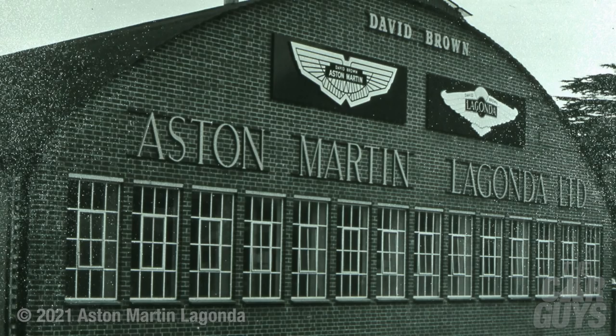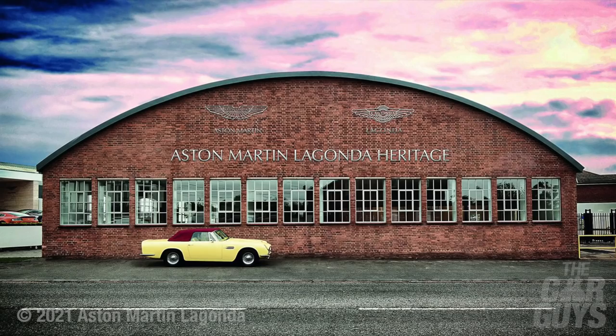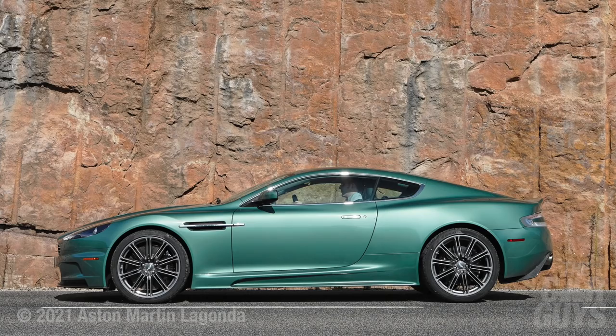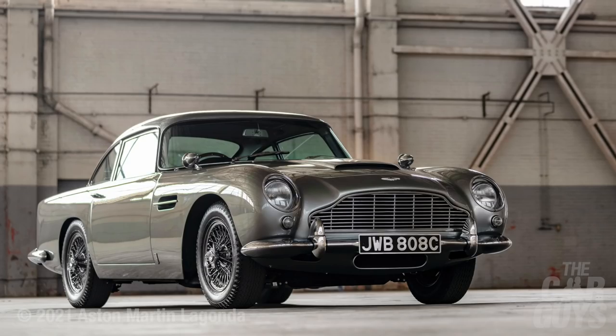Aston Martin is one of those great British products. I remember going to the factory when I was very young for a tour and seeing all these old guys in brown coats hand-crafting panels on cars — it was just a magical, magical place. Whilst there are many gorgeous models, there are very few that I would actually want to own and live with. Hence why there's no Aston Martin currently in the Car Guy's garage.